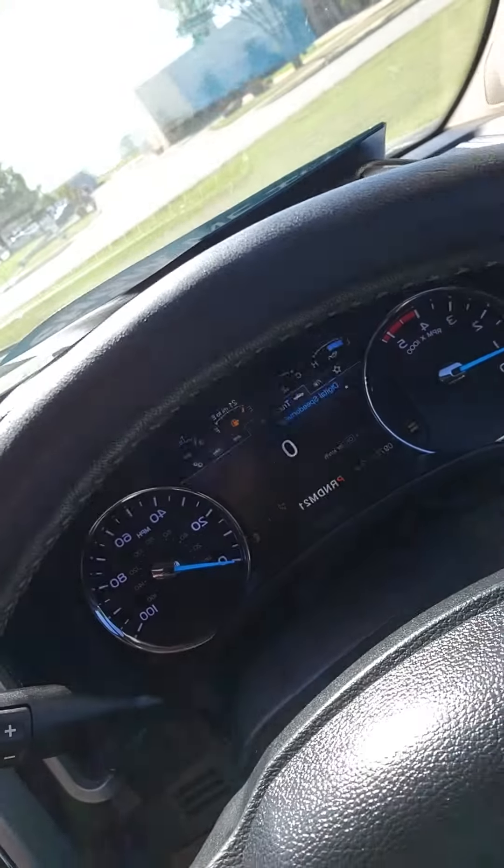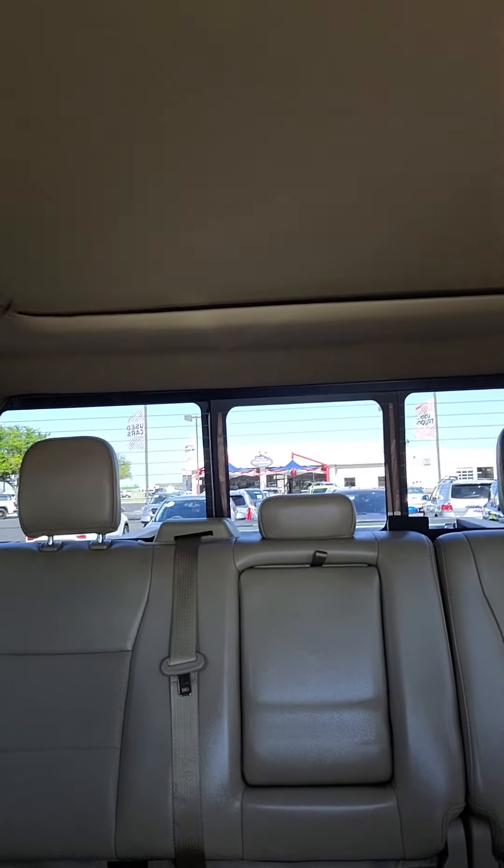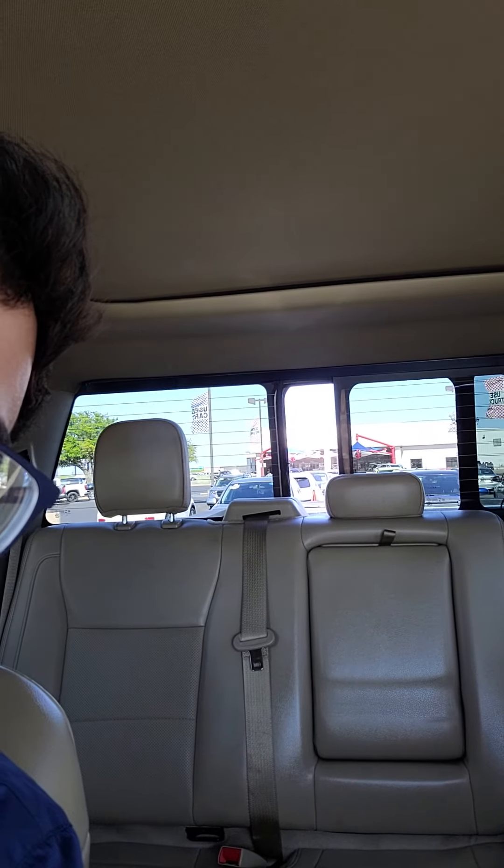Tow haul mode. You have a panoramic roof that goes all the way back. You also have a power window in the back as well. If you have any more questions about this vehicle, give us a call at the dealership.